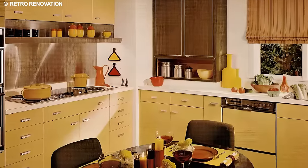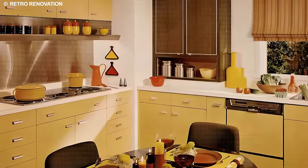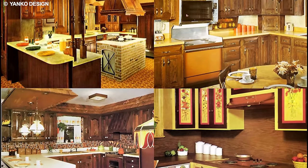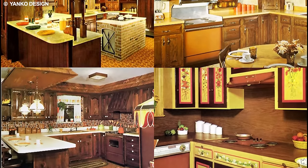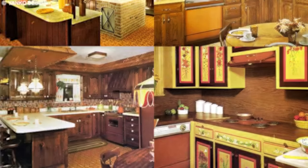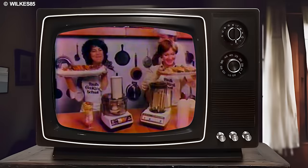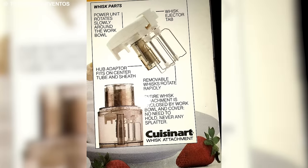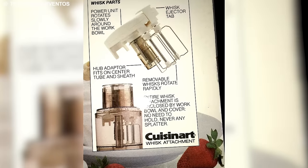Beyond its kitchen efficiency, the food processor democratized culinary skills. Home cooks of varying expertise could effortlessly tackle complex recipes and explore diverse cuisines. This democratization of culinary prowess nurtured a new generation of passionate cooks, fostering a love for experimentation and creativity in the kitchen.